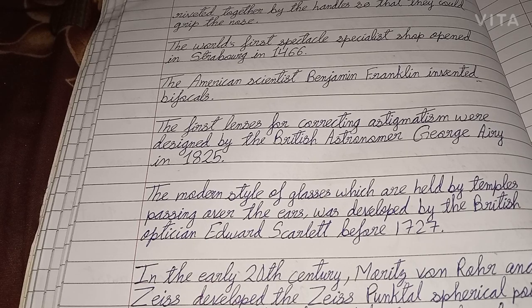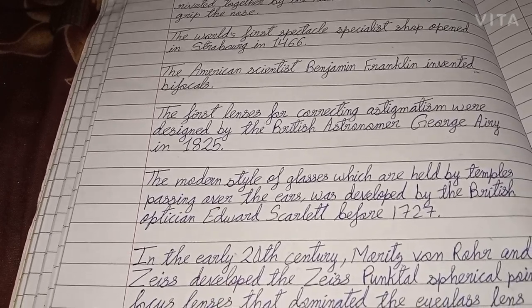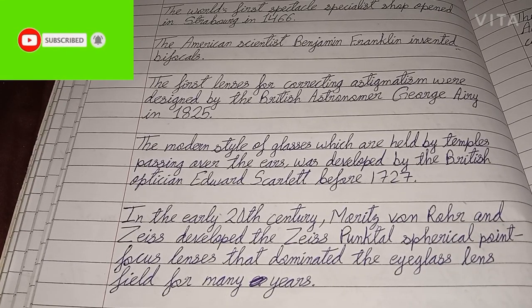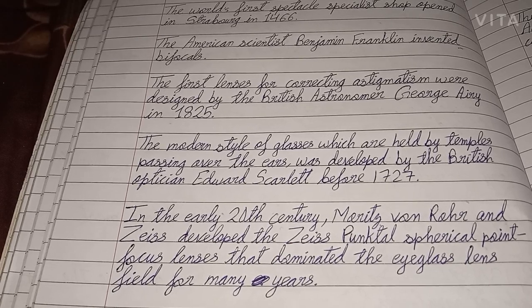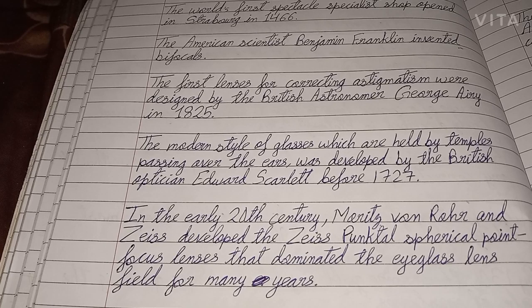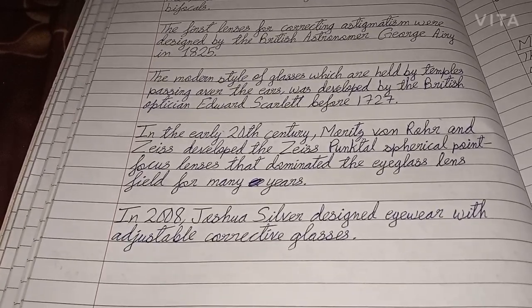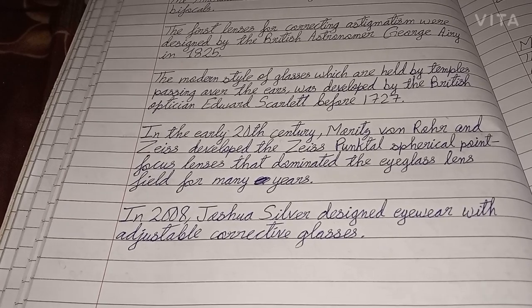The world's first famous spectacle specialist shop opened in Strasbourg in 1466. The American scientist Benjamin Franklin invented bifocals. The first lenses for correcting astigmatism were designed by the British astronomer George Airy in 1825. The modern style of glasses held by temples passing over the ears was developed by the British optician Edward Scarlett before 1727. In the early 20th century, Moritz von Rohr and Zeiss developed the Zeiss punctual spherical point focus lenses that dominated the eyeglass lens field for many years. In 2008, Joshua Silver designed eyewear with adjustable corrective lenses.